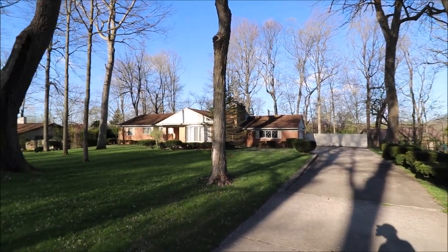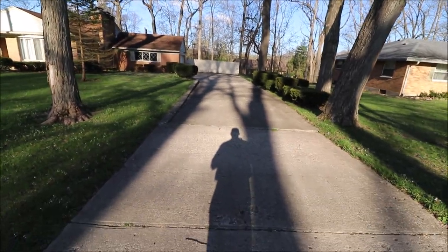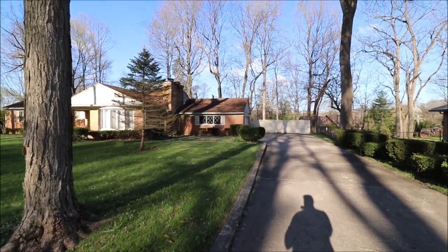Hello, welcome to 1429 Lemke Road, Beaver Creek, Ohio. Here I am out the concrete driveway here walking up to the front of the home. Great location, highly desirable area of Beaver Creek.